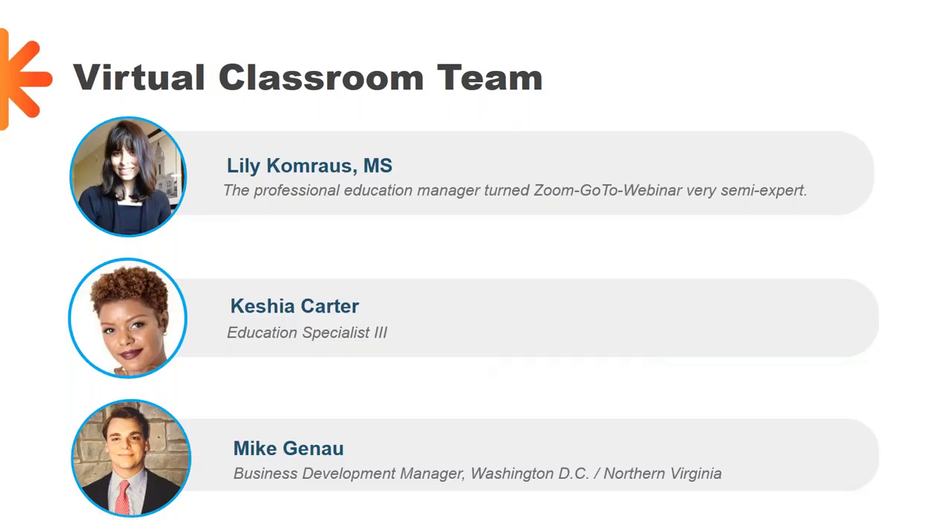My name is Lily Comrouse. I am the professional education manager turned Zoom and GoToWebinar semi-expert, and I manage professional education at Hangar Clinic. I also have a small team here helping to support our series whom you'll meet as you continue to join us throughout our sessions. Keith and Mike, thanks so much for joining us today.